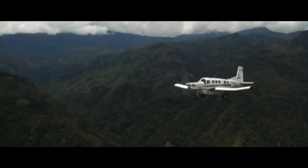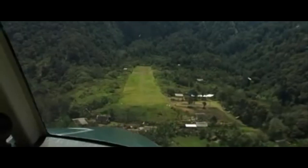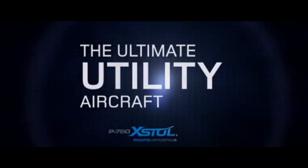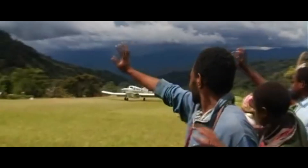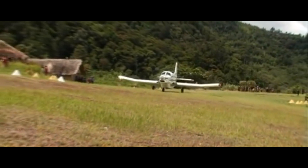Hey guys, welcome to a brand new video. Today, we're going to be featuring an aircraft by Pacific Aerospace of New Zealand. We're going to be taking a look at their PAC P750 XTOL, which seems to be a perfect aircraft for many operations, whether it's skydiving, freight or cargo, aerial surveying, agriculture, and even a passenger service. Currently, this aircraft is most commonly found in areas that have remote bush airstrips with very short runways, like in Papua New Guinea. Let's get started.